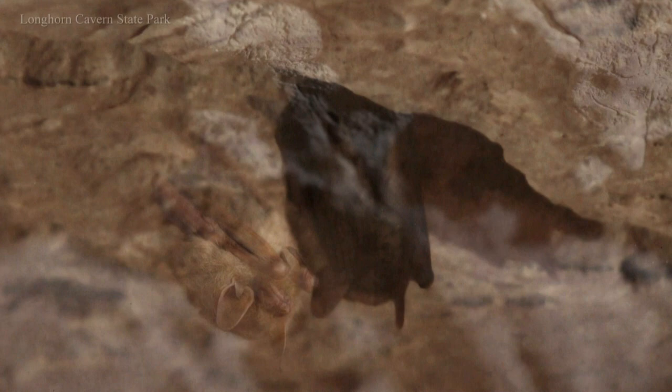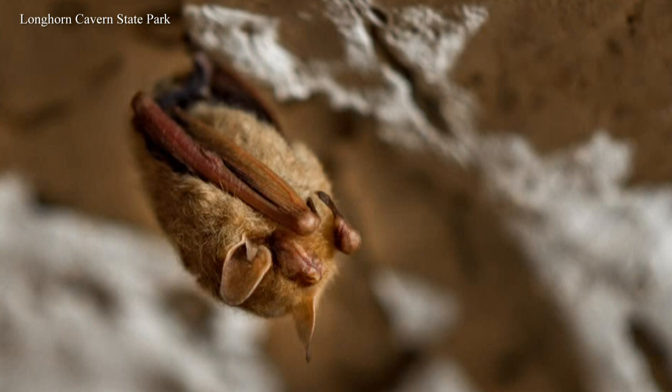The bats we have in Longhorn Cavern are called tricolored bats. They are one of the smallest bat species in North America. They're also one of the longest hibernating bats in North America, which is lucky for us because it means they're in the cavern and visible most of the year. They are fully grown about the size of a chicken nugget, so we actually call them the chicken nuggets of the cave.